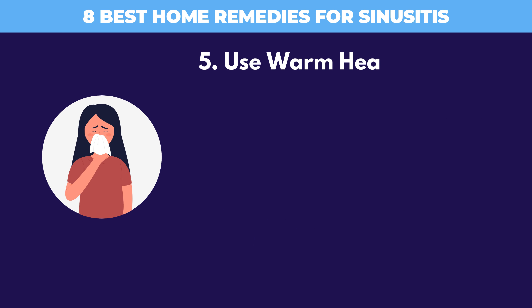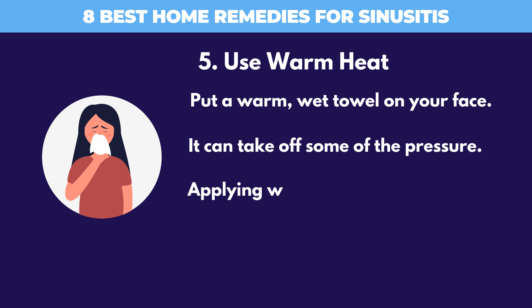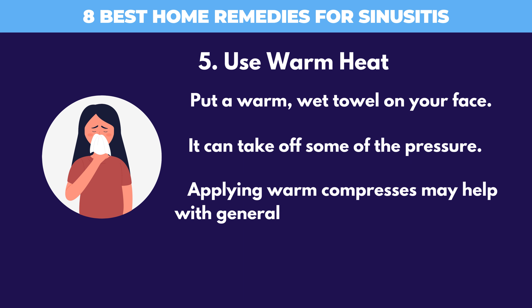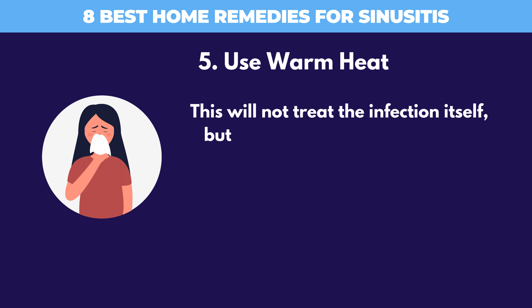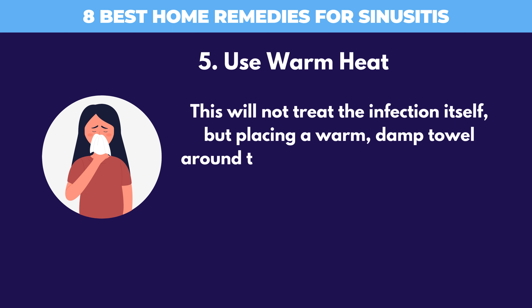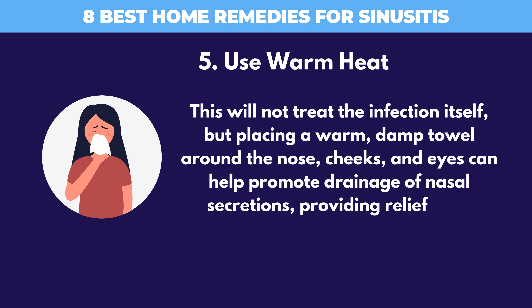5. Use Warm Heat. Put a warm, wet towel on your face — it can take off some of the pressure. Applying warm compresses may help with general pain from sinus congestion. Placing a warm, damp towel around the nose, cheeks, and eyes can help promote drainage of nasal secretions, providing relief from symptoms.